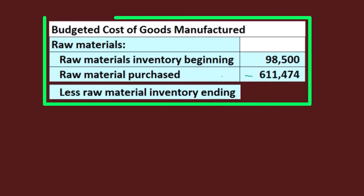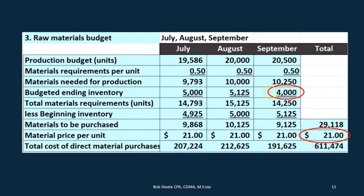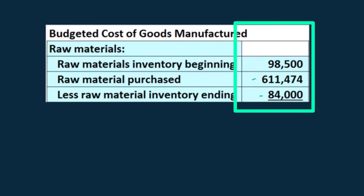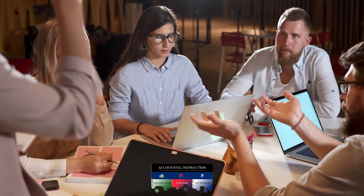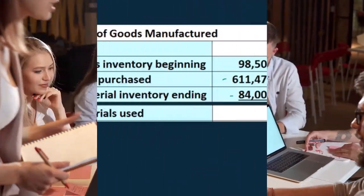Then we're going to have less the raw materials ending inventory. This is similar to the cost of goods sold calculation you would see in a merchandising company: beginning balances plus purchases minus the ending balance. We go back to step three, the raw materials budget — we've got 4,000 units in ending inventory and the $21 per unit, so multiplying those together gives us 84,000. So we're subtracting out the 84,000: beginning 98,500 plus purchases 611,474 minus 84,000 ending balance gives us direct materials used of 625,974.